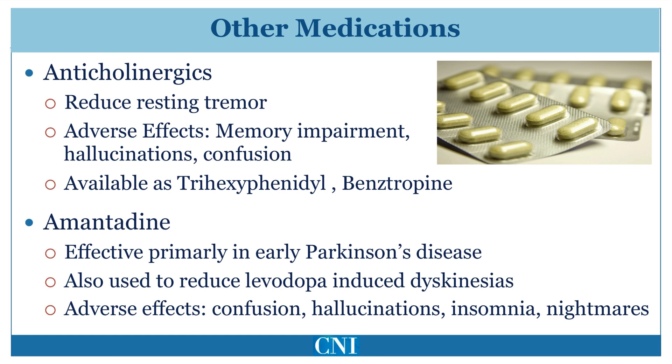Anticholinergic medications are amongst the oldest sorts of medication used for treatment of Parkinson's disease and were the main treatment prior to the discovery of Levodopa. These medications predominantly improve resting tremor and have a relatively minor effect on slowness or gait. The main medications in this class are trihexyphenidyl, or Artane, and benztropine, or Cogentin. These medications are mainly used in younger individuals who predominantly have tremor. They may also cause other adverse effects, including dry mouth, blurry vision, and constipation.